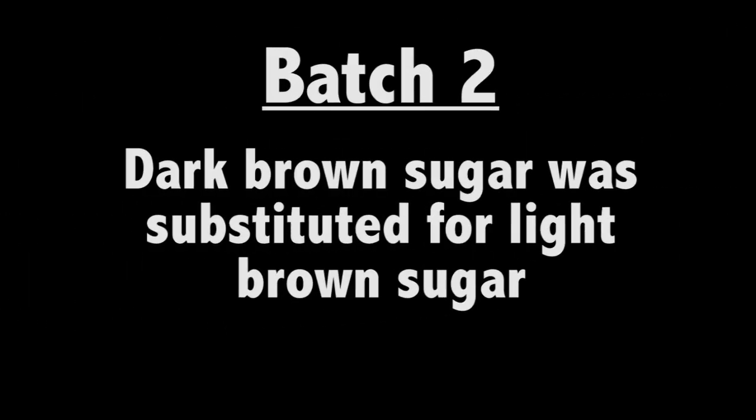Batch one, the control batch, is the classic Toll House recipe. Batch two, dark brown sugar was substituted for the light brown sugar — we expected a more complex caramel flavor and darker color. Batch three, the Toll House recipe baked in convection mode at 350 degrees — we expected more even browning. Batch four, the dough was chilled for 90 minutes in the freezer — we expected less spreading and taller cookies.